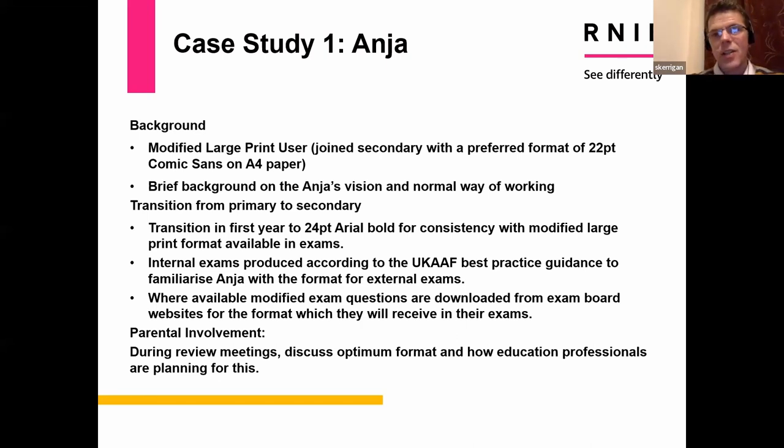This is a fictional case study illustrating best practice — it gives you an idea of what would be happening at different points throughout a child's secondary education. The case study is Anya, a modified large print user. Her preferred format in primary school is 22-point Comic Sans and she had all lesson resources produced in that format — including electronic resources and printed worksheets.